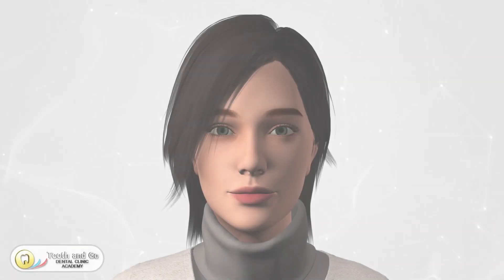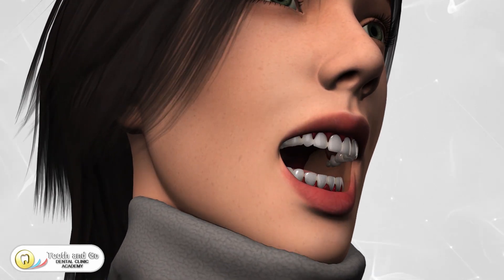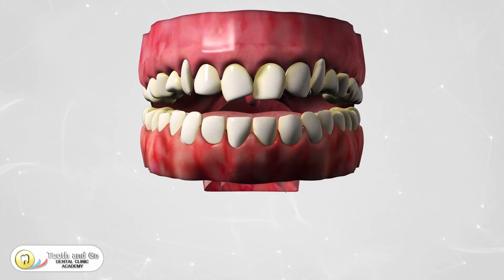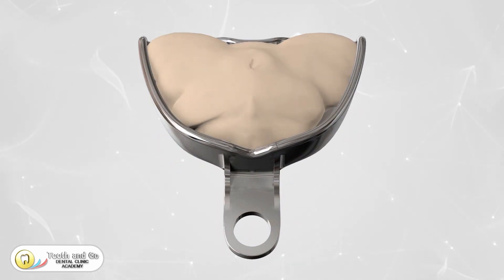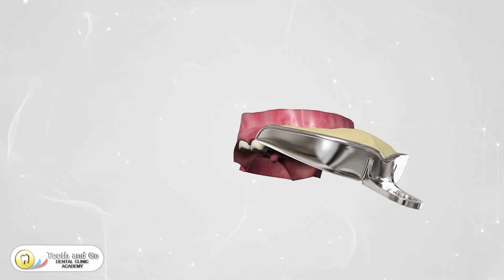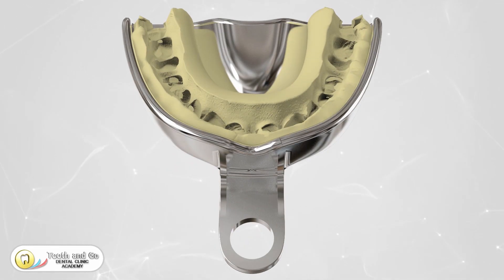Welcome everyone! Today we're diving into the incredible world of clear aligners, the modern solution for achieving a perfect smile. Let's explore the fascinating journey from impression to a customized 3D printed aligner. It all starts with a simple yet crucial step: the impression — a quick and painless process where your dentist takes an impression of your teeth.